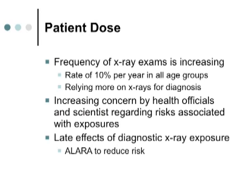Part of it is how familiar you are with procedures. Over time we tend to get more familiar and maybe not as careful about how we expose patients, but it's something we always want to be mindful of. Dose to patients and the frequency of examinations is increasing over time — the frequency of radiologic examinations increases about 10% per year per age group. Nowhere is this more true than in CT.